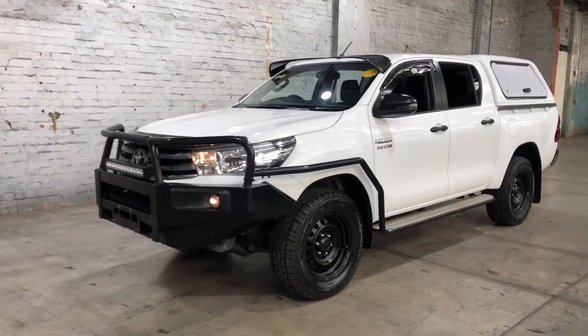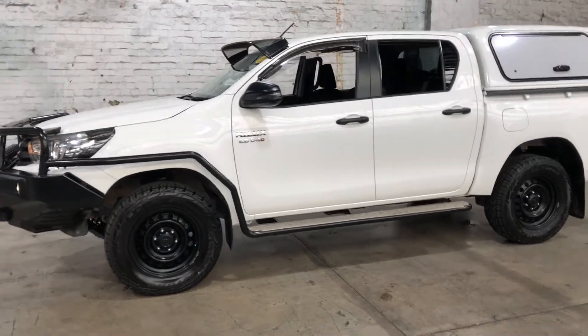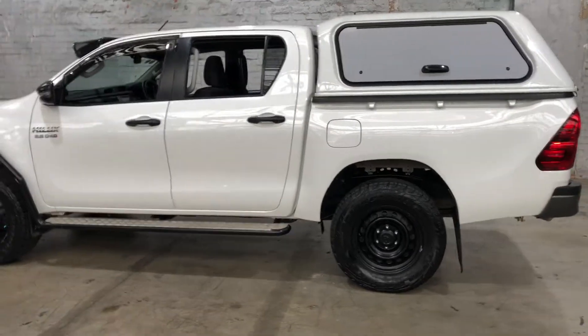Hi guys, thank you for your inquiry on our 2018 Toyota Hilux. This Hilux is powered by a 2.8 litre turbocharged diesel engine with a fuel efficiency of just 9.9 litres per 100 kilometres.